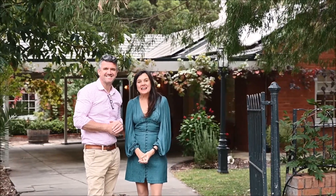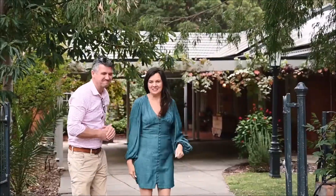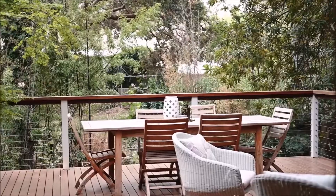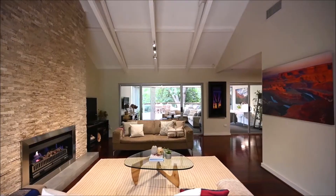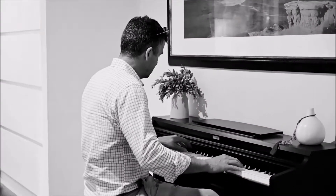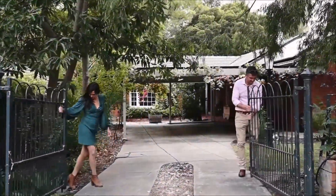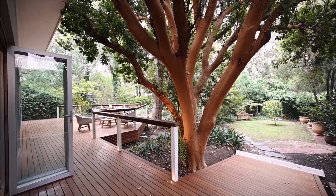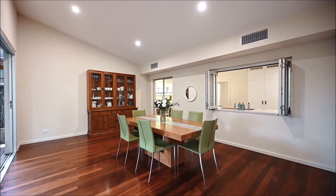Hi, Simon and Becky here from Tanner Real Estate. It's our great privilege to bring to the market 18 Leonard Terrace here in gorgeous Torrens Park. Come take a look. It's not often you come across a home on over a thousand square meters with a creek setting, huge indoor and outdoor entertaining options, and all within a few minutes walk to some of our best public and private schools.